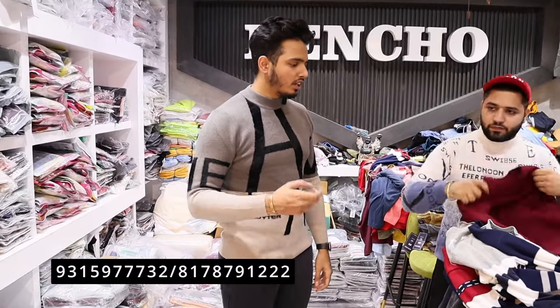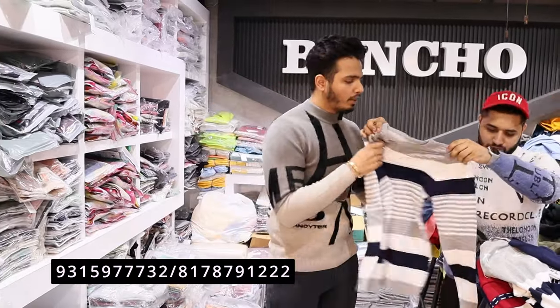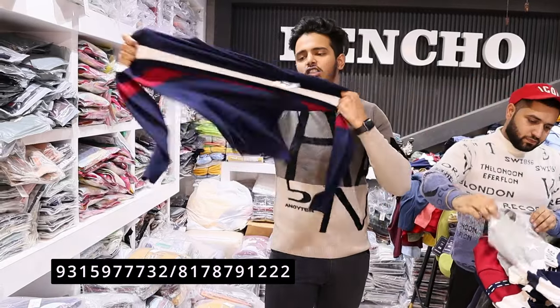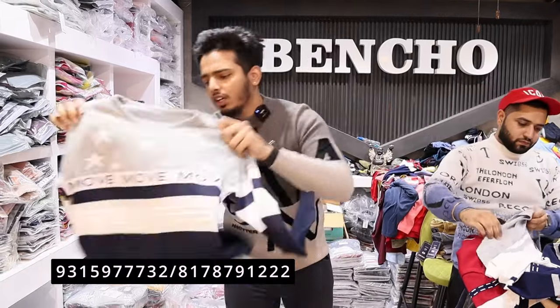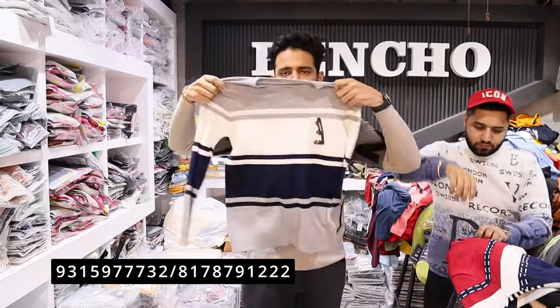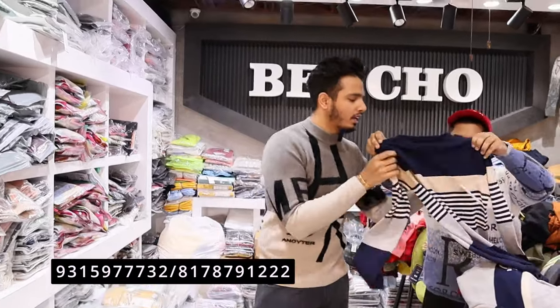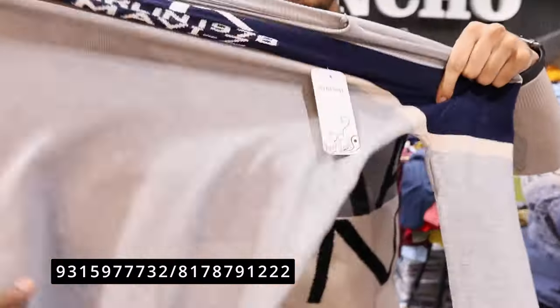First of all, let me show you the variety here. We will start with pre-winters — we'll show you a lot of articles. You can see auto stripes and towel fabric. It has a good stretch and the quality is very good. All sizes are available — M, L, XL, XXL — and color charts are always maintained. This is pre-winter fabric, so it won't be too thick.